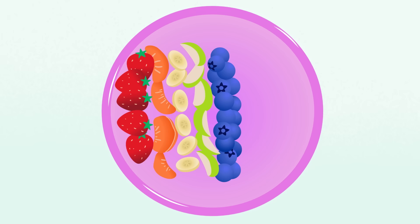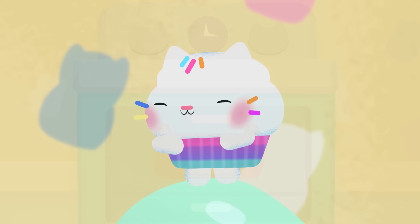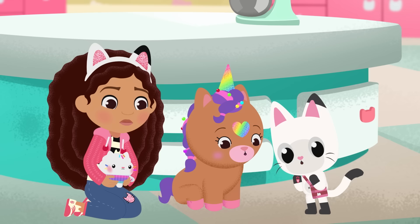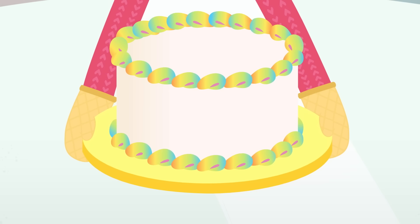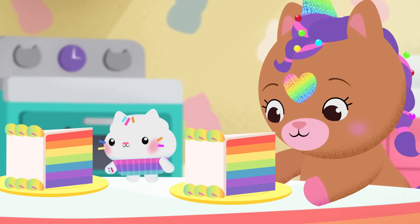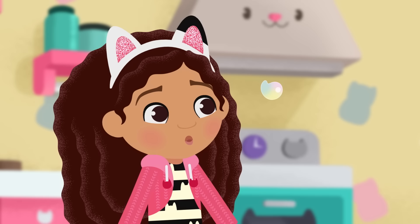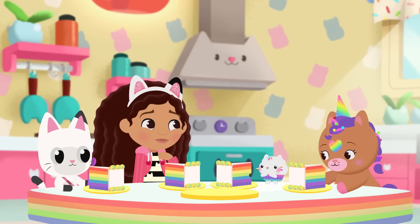Thanks, everyone. Red, orange, yellow, green, blue, indigo, and violet. Now, just leave the rest to me. We have a rainbow cake! Look at the colors! Mmm, it even smells rainbow-y! You're welcome! Now eat up, everyone! Yummy! Excuse us! That was so much fun! I could eat rainbow cake every day!